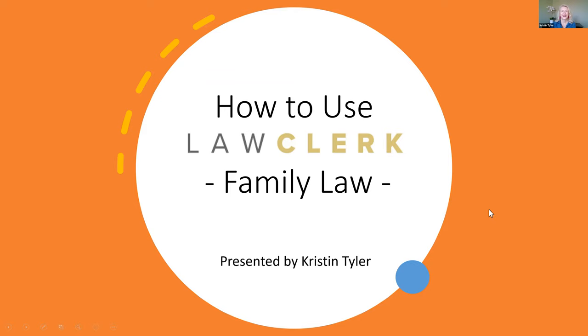Good morning everyone, good afternoon to some of you. I'm Kristin Tyler — thank you for joining me today for our fast and furious webinar on how to use Law Clerk for family law. I'm going to wait just a moment to allow some more folks to join us. Once again, welcome. I'm an attorney in Las Vegas, Nevada and one of the co-founders of Law Clerk. I know your time is valuable, so I'm going to do my best to share some great tips in about 20 minutes.